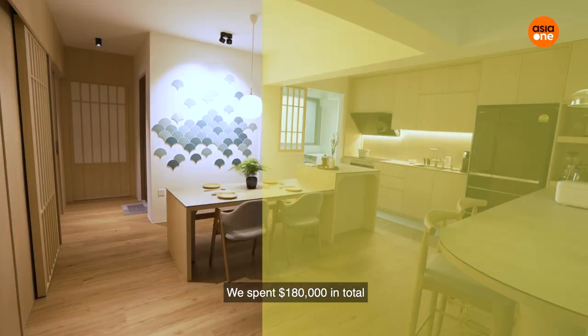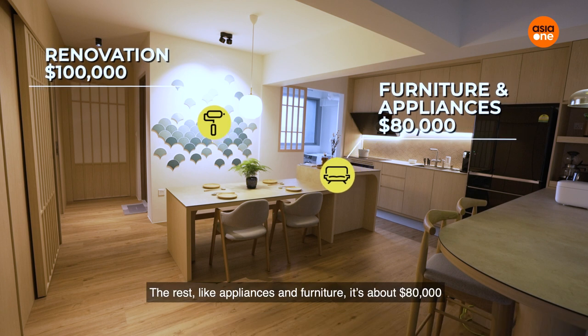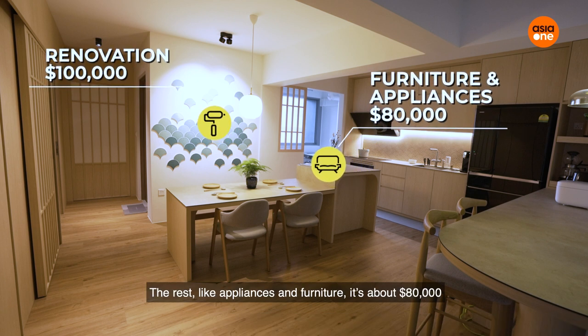We spent overall $180,000 — roughly $100,000 on the renovation, and the rest, the appliances and furniture, is about $80,000.